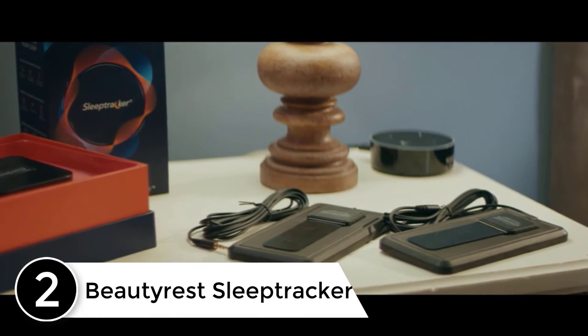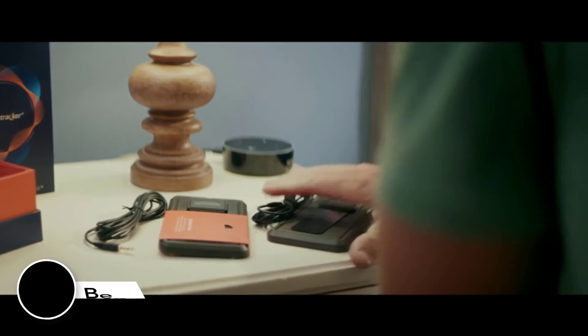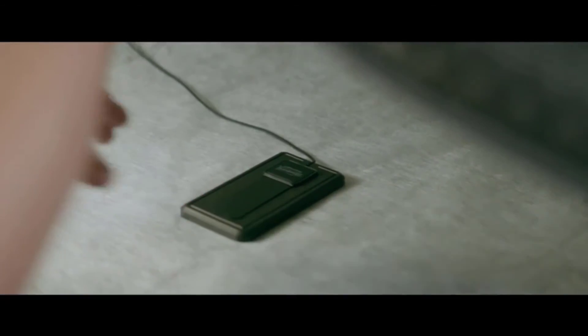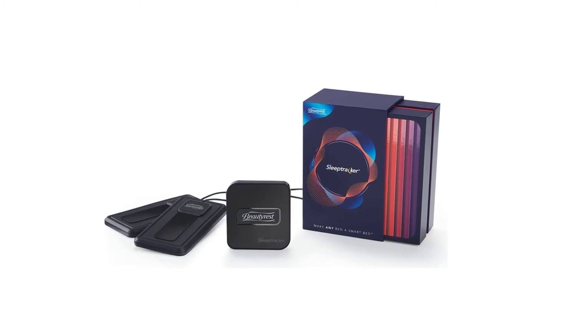At number two: the Beautyrest Sleep Tracker. Wearable sleep trackers are not for everybody, because not all of us can sleep with a bulky device on our wrists at all times. If you fit into that category, the Beautyrest Sleep Tracker is your best bet.